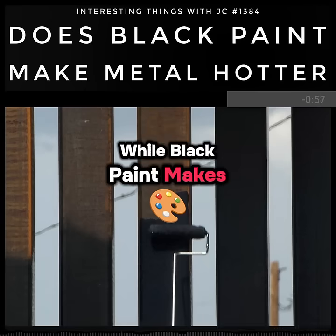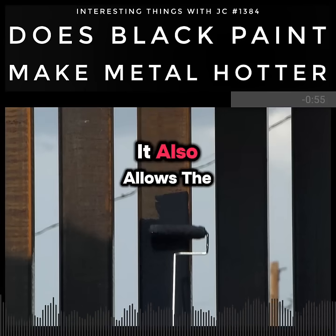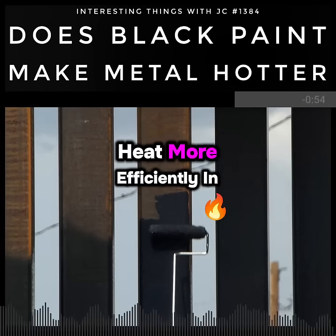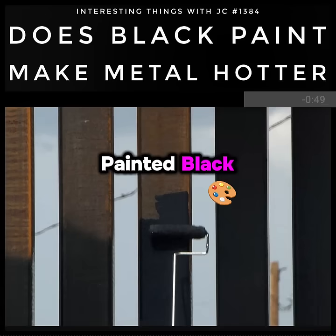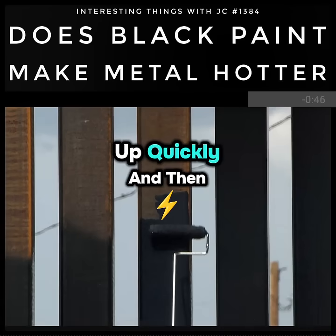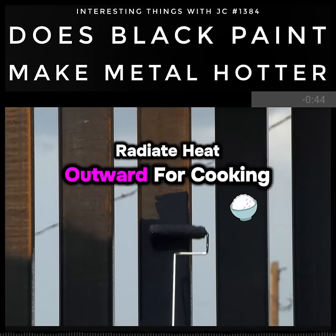While black paint makes metal hotter in the sun, it also allows the same metal to lose heat more efficiently in the dark. That's why outdoor stoves and grills are often painted black — it helps them heat up quickly and then radiate heat outward for cooking.